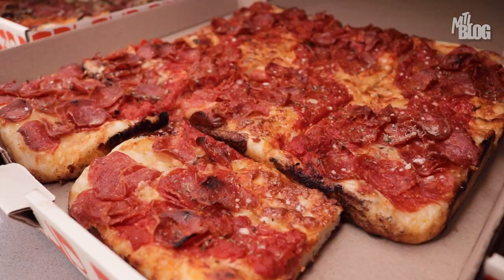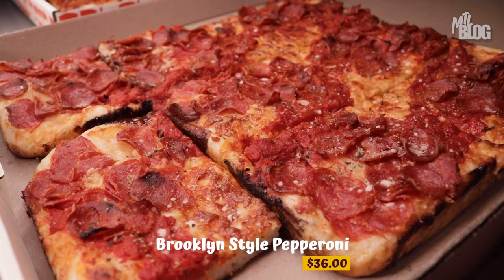And for my third and final slice today, I'm going to get a tour through Brooklyn with their Brooklyn style pizza. I've got to tell you, the aroma of pepperoni is wafting in the air — it smells amazing.